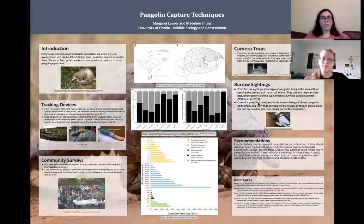The cons of burrow sightings are that it's possible to misidentify a burrow, since many different species dig burrows, and it's likely that burrows will be missed or that the animal using the burrow has died and is no longer part of the population. Our recommendations are to use a combination of all methods. Because pangolins are very shy and hard to find, we want to make sure we have all opportunities to view or capture them. Community surveys, camera traps, and burrow sightings could reveal where the pangolins are located, and then you could build off that data and go out and attempt to capture individuals and use tracking devices to follow the path of pangolins and get more accurate location data.